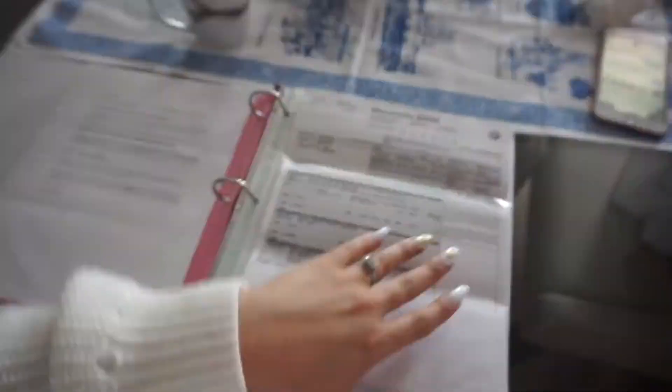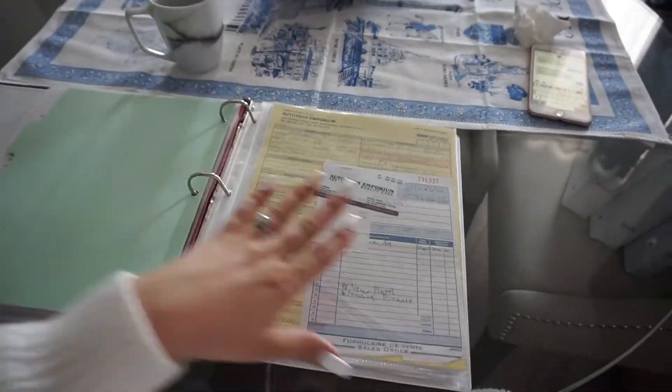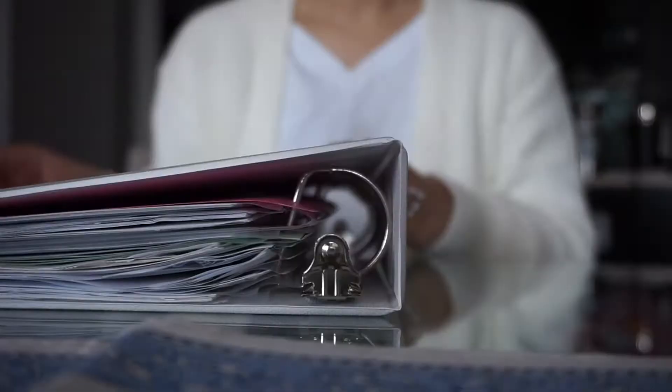This binder here is for our vehicles — I have my car and then this is Rav's car, with all the documents. Every time we go to the auto body shop, we just put the receipts in here.